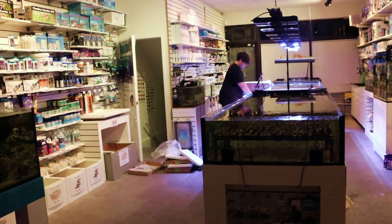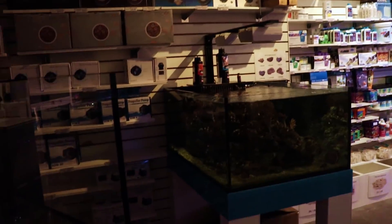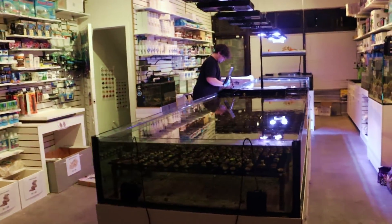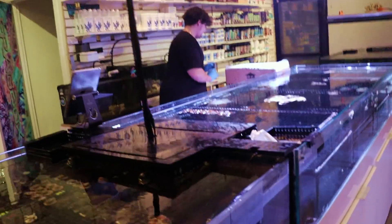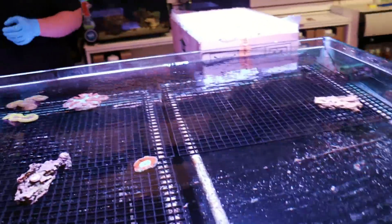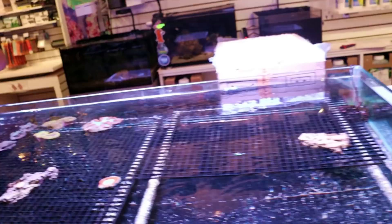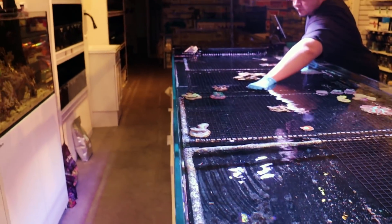Reefing fam, what is going on? March here, this is Frag Box TV. Look at this — the lights are off in the store. You know what that means: it is late at night and I'm here with my man Mike. We are unpacking a shipment of new corals from Indonesia.